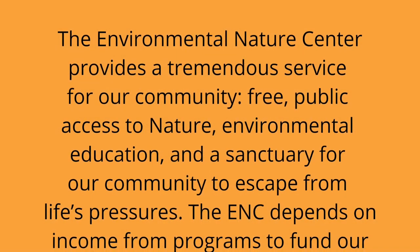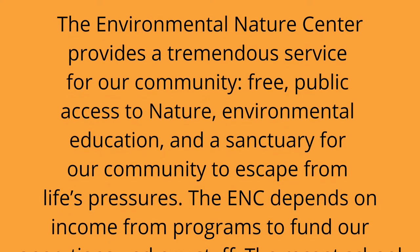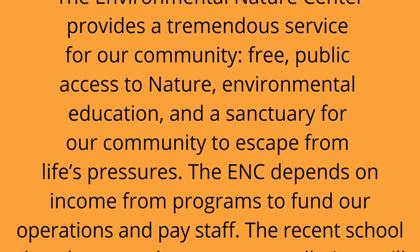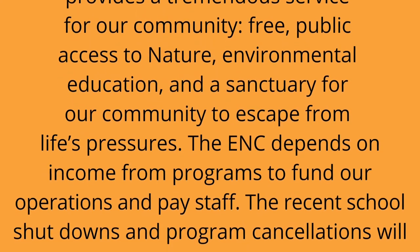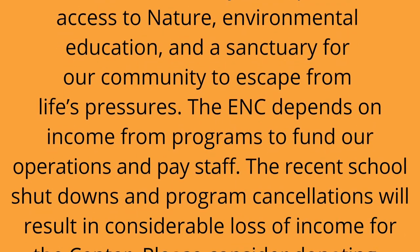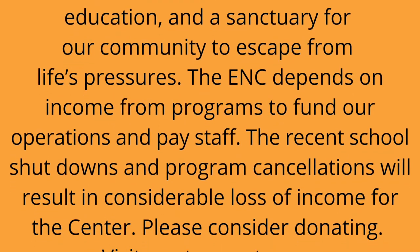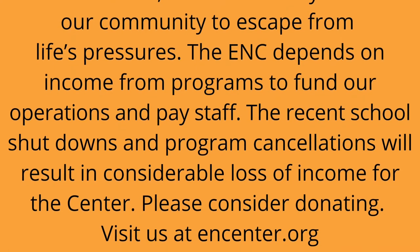The Environmental Nature Center provides a tremendous service for our community: free public access to nature, environmental education, and a sanctuary for those who need to escape from life's pressures. The ENC depends on income from programs to fund operations and pay staff. The recent school shutdowns and program cancellations will result in considerable loss of income for the center. Please consider donating — visit us at ENCenter.org.